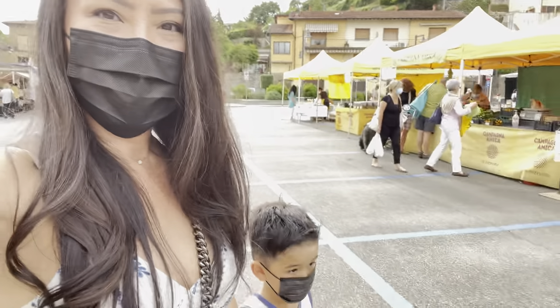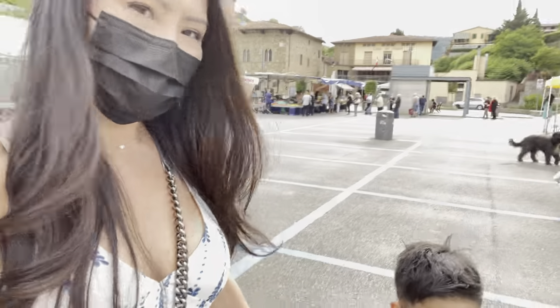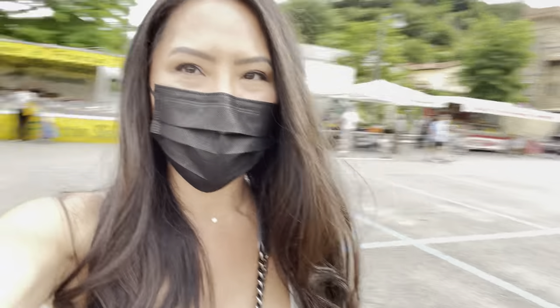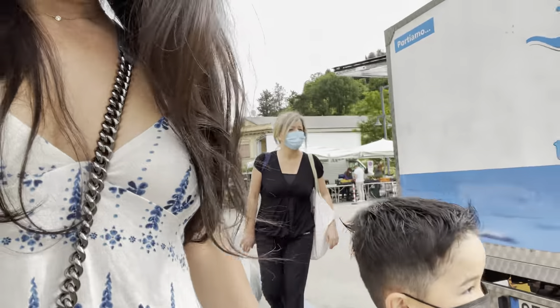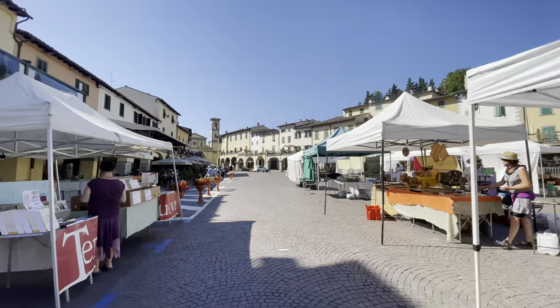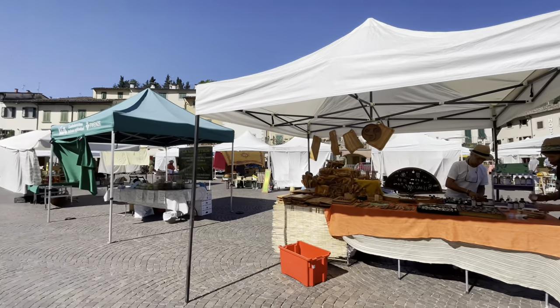We're at the Greve Saturday market buying some stuff, getting some peaches and maybe a porchetta sandwich over there. Such a cute Greve market. We're in Chianti. They have a little craft market.